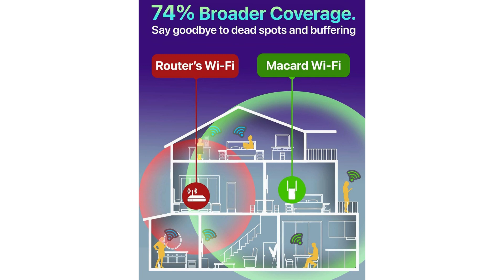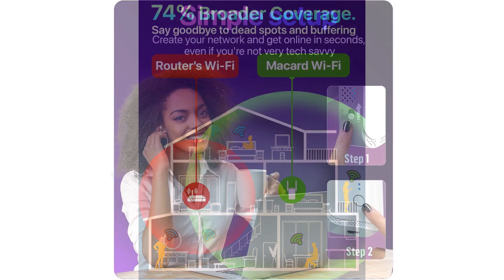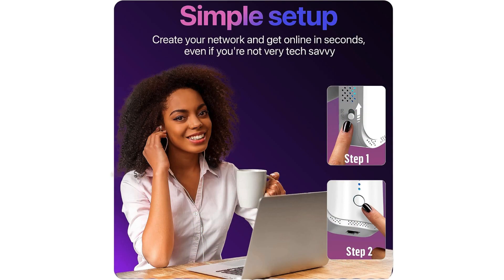From the get-go, setup was a breeze. No tech wizardry required — just plug, pair, and presto. The device seamlessly integrated into my existing network, extending its reach to the far corners of my home. Whether it's the basement man cave or the attic office, dead zones are a thing of the past.